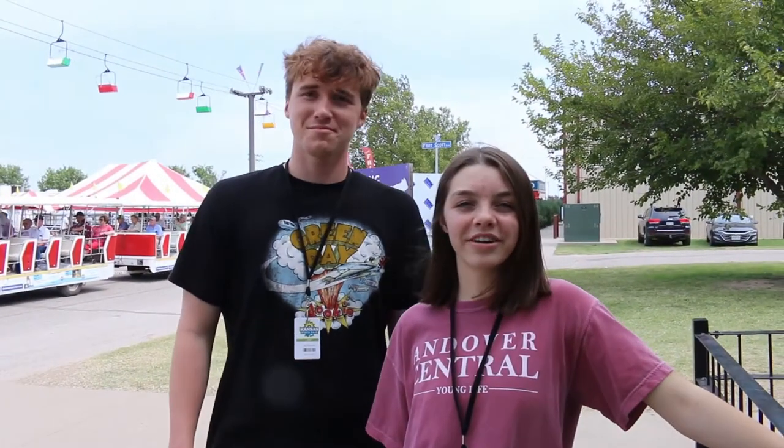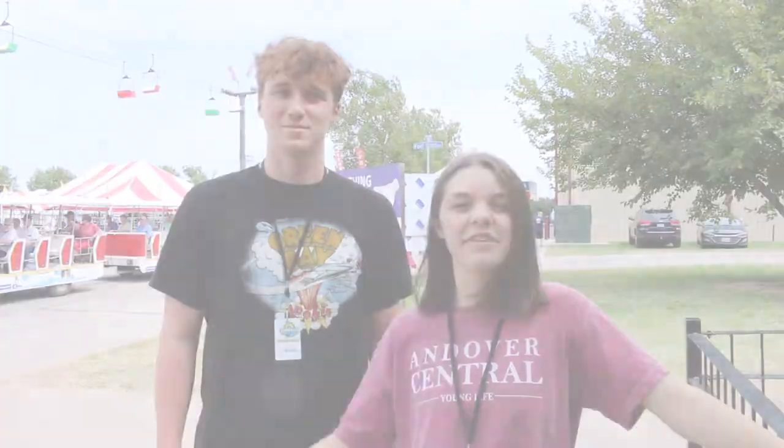Hi everyone, I'm Blaine O'Connor. And I'm Jackson Warren. And today we're spending our day looking around the state fair.